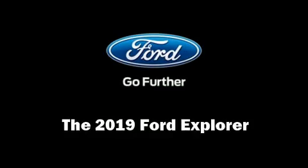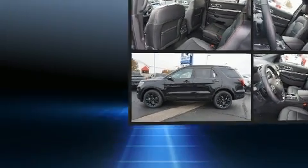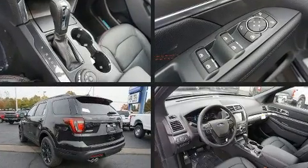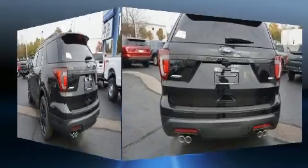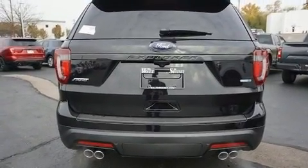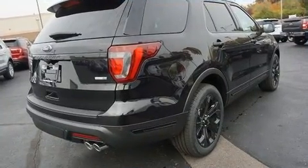Treat yourself to a test drive in the 2019 Ford Explorer. It features an automatic transmission, four-wheel drive, and a 3.5-liter six-cylinder engine. A turbocharger is also included as an economical means of increasing performance.